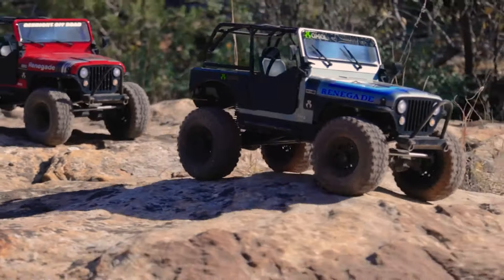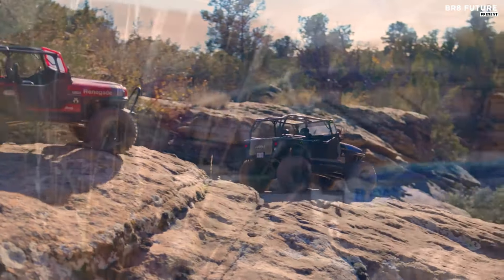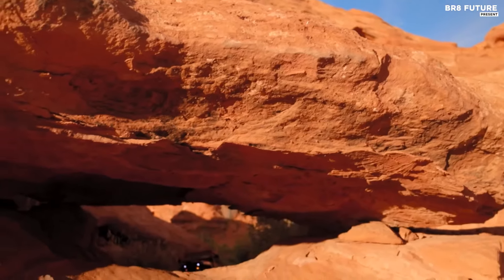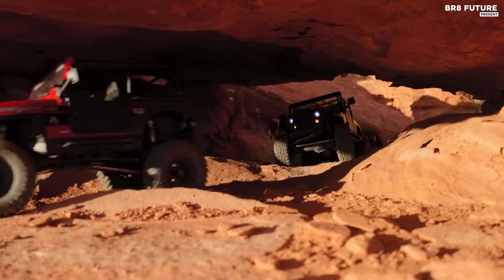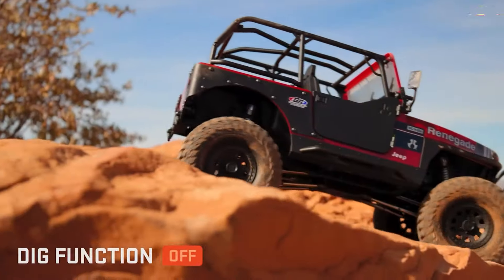Mickey Thompson Baja Boss tires provide traction with their aggressive yet scale-appropriate tread. Moreover, its Spektrum DX3 radio ensures superior control and responsiveness, while the Firma Smart ESC receiver offers telemetry capabilities for a heightened driving experience.